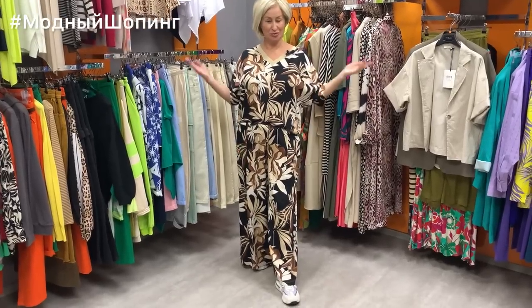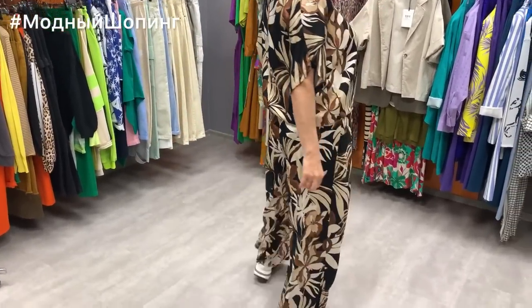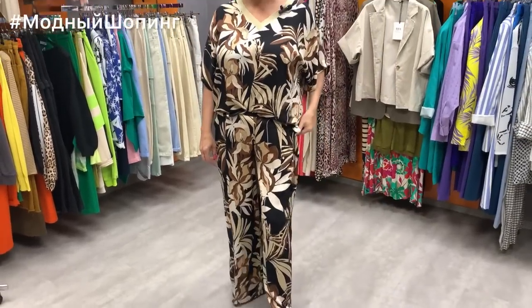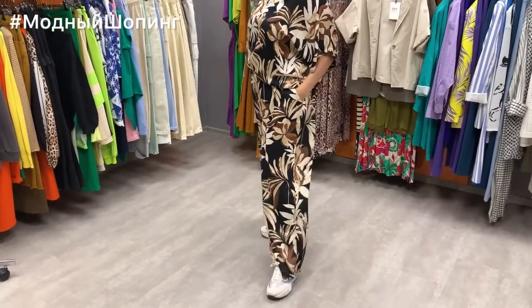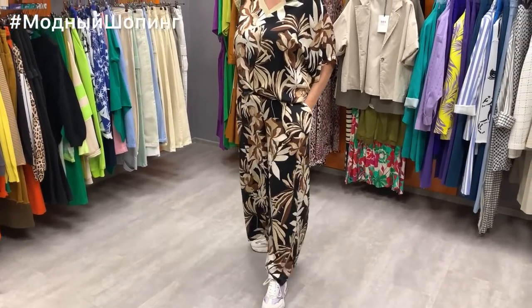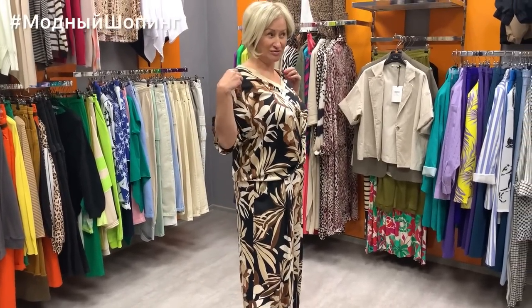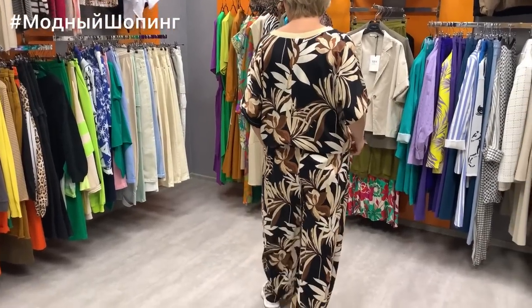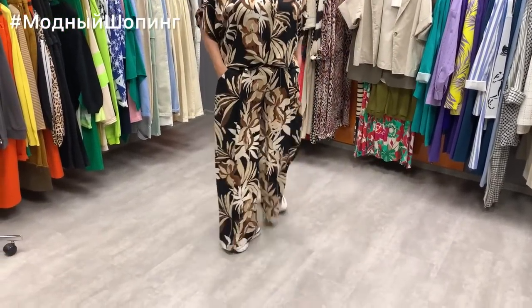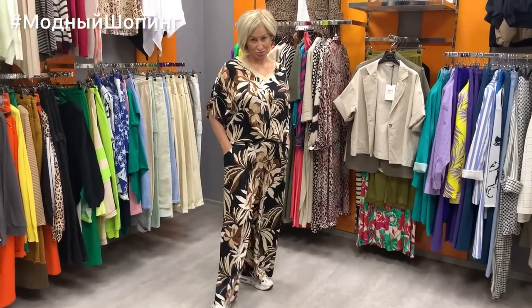And again I've dressed up for you — look at this wonderful Deja Vu brand costume: light, airy, very pleasant to the skin, perfect for the heat. This is silky viscose — the blouse costs 6800 and the trousers cost 7600. Available in sizes 48–50 and 50–52.